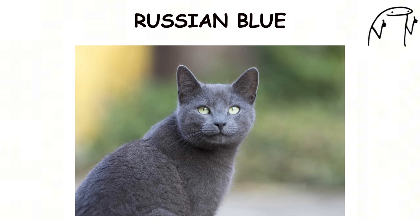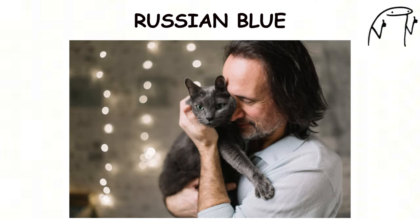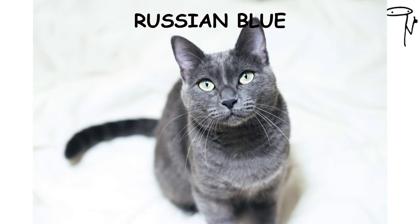They are known for their gentle and quiet demeanor, often forming strong bonds with their human families and preferring calm environments. Russian Blues have a dense double coat that requires minimal grooming, making them relatively low-maintenance pets.